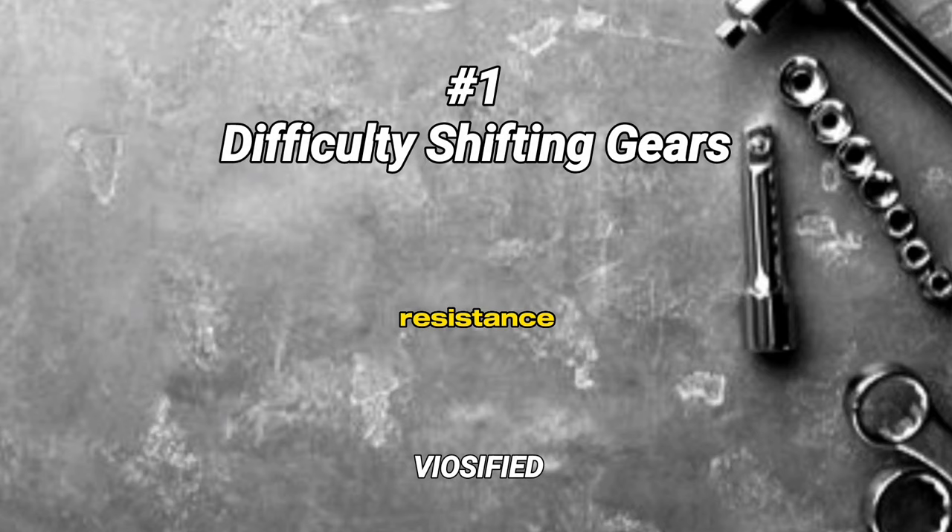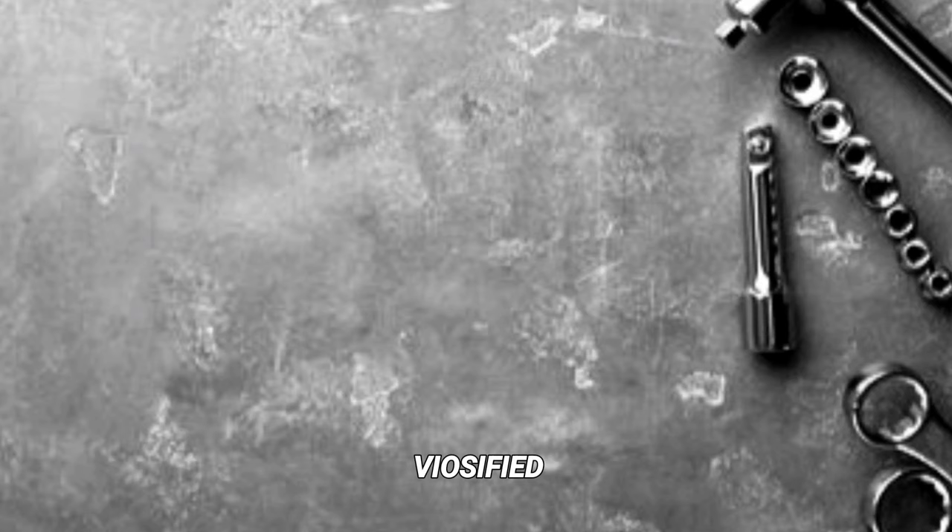Difficulty shifting gears. Symptom: you experience grinding or resistance when shifting gears, or have trouble engaging the clutch. Cause: worn clutch plate, damaged clutch linkage, or air in the hydraulic system.